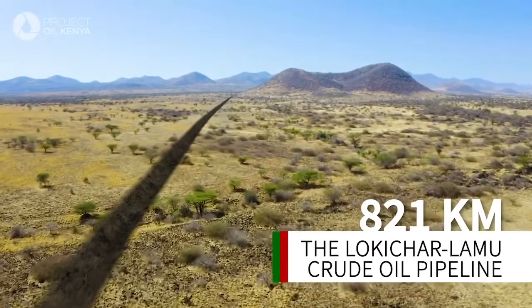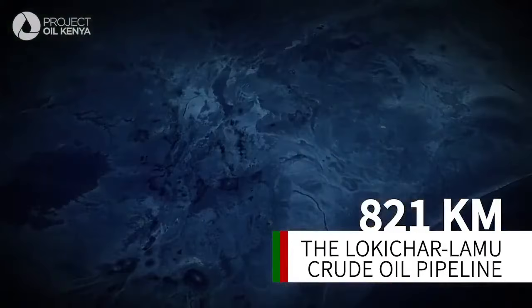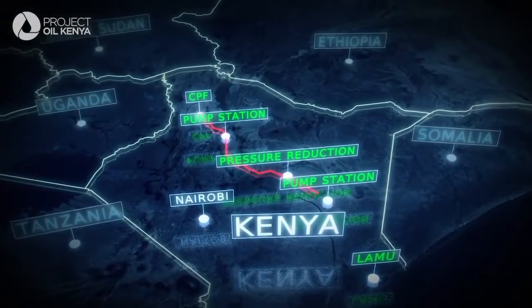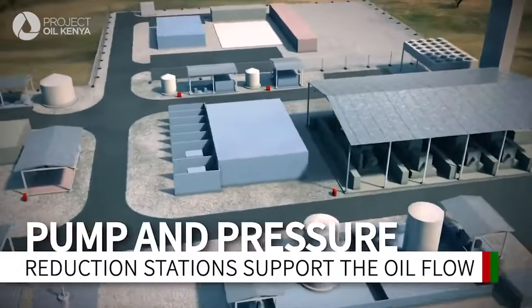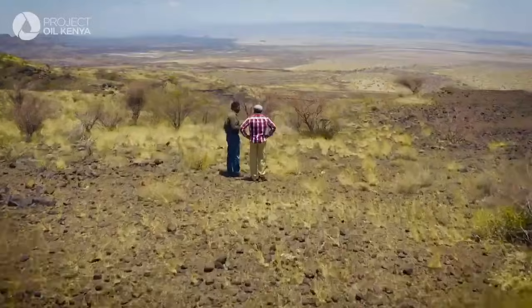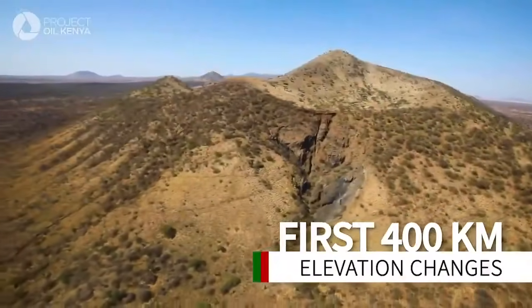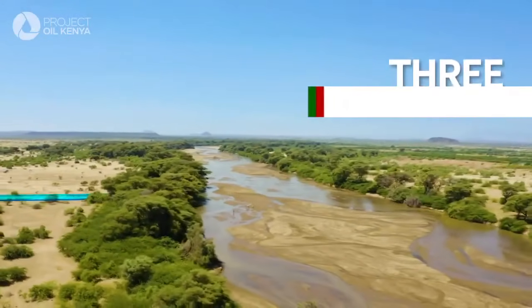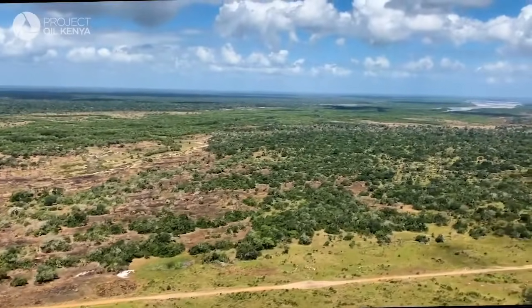This is going to be an 18-inch pipe. It will be buried. The waxy nature of the crude means that it needs to be heated all along the pipeline. The first half of the route will have elevation changes and include three river crossings, while the rest of the route passes through relatively flat terrain.